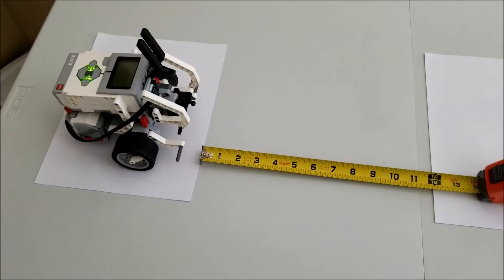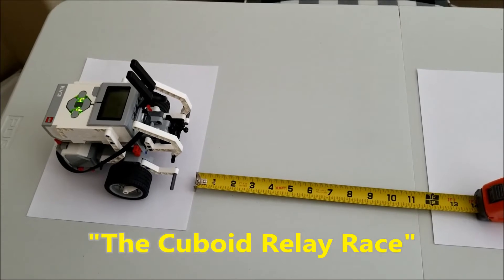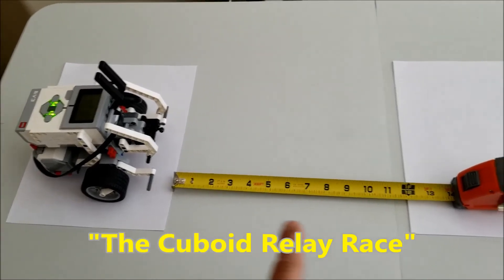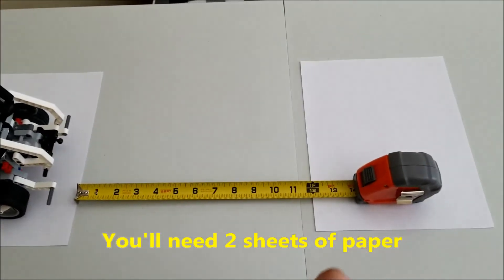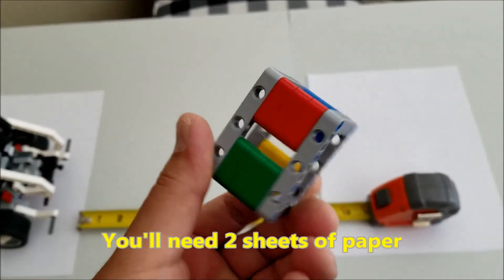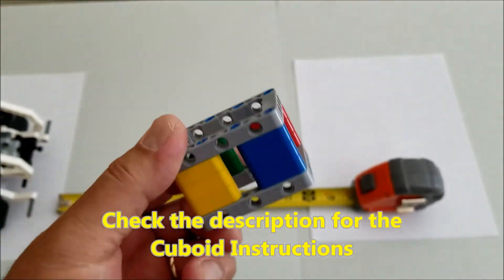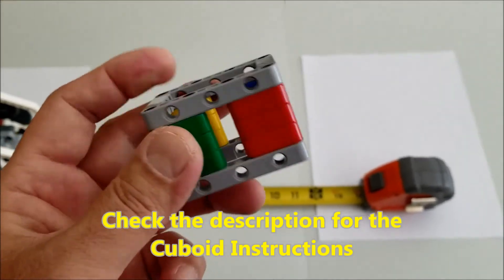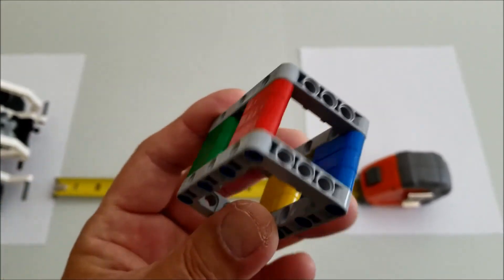Okay everybody, now we're going to go to the cuboid relay race. Here's what you're going to need: two sheets of paper. One of them is going to be the base, and the other one is going to be the home for the cuboid. This is a cuboid. I have left you the link in the description on how to build this, but I'm sure most of you won't need to use those instructions — you can just see how this was built.